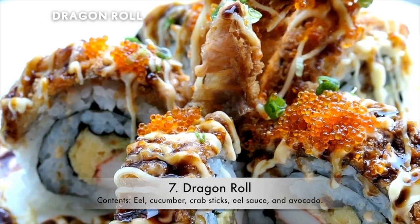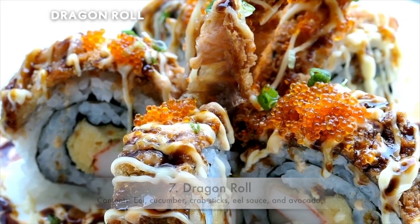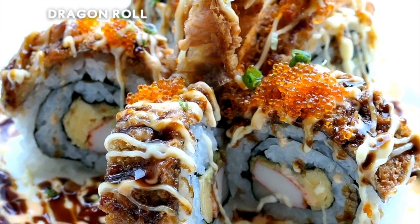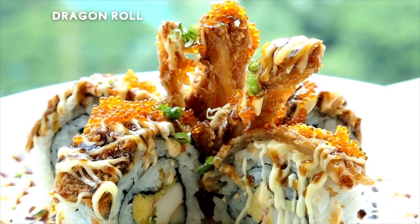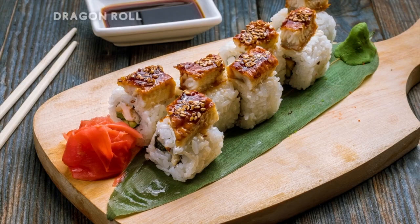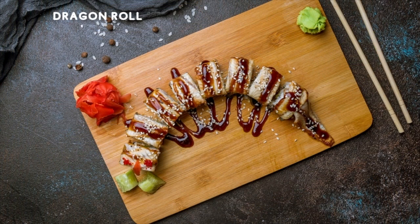7. Dragon Roll. Contents: Eel, Cucumber, Crab Sticks, Eel Sauce, and Avocado. If you aren't a fan of eel, maybe avoid this one. However, if you don't mind it or are open to try, test out this roll — the seafood combo with the gentle vegetables goes a long way. It is a heaven on earth for seafood fans.